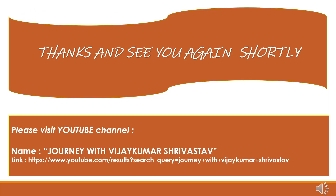So this was all about Integrated Nutrient Management. My presentation ends here. I hope this presentation is very useful to all of you. Please visit my YouTube channel Journey with Vijayakumar Srivastava — the link is provided. Subscribe and provide your kind and valuable feedback for further improvements. Thank you.